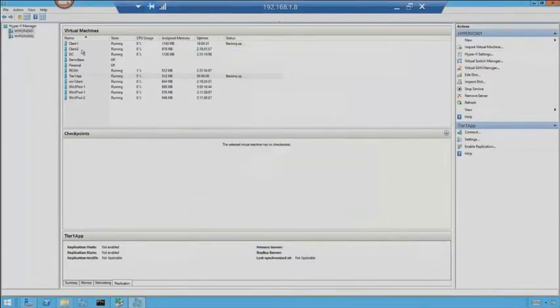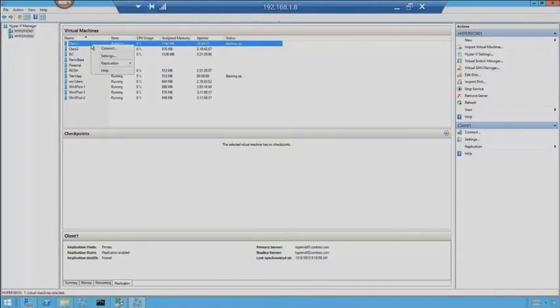Now I'm going to look at Client 1. Notice it says 'backing up' out to the right — that means I'm running a backup on that particular machine. I want to go look at my replica settings. Notice I already had this started. What's great is I can do a planned failover, except I can't do that while a machine is running. So think about your disaster recovery process — you can't do a failover when a machine is actually running at your primary site. So what I'd do is shut down Client 1.